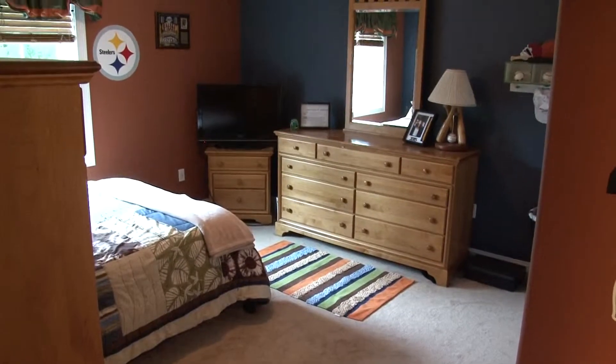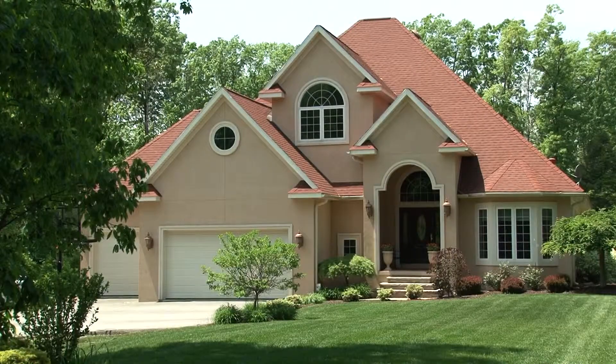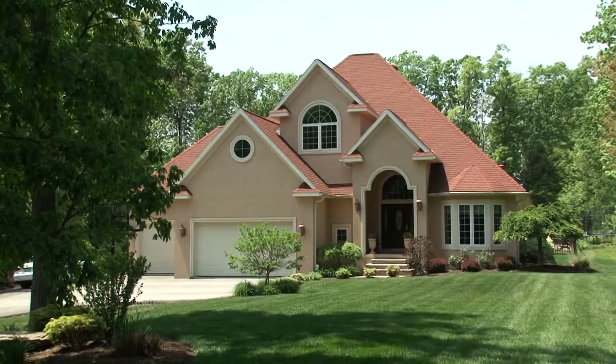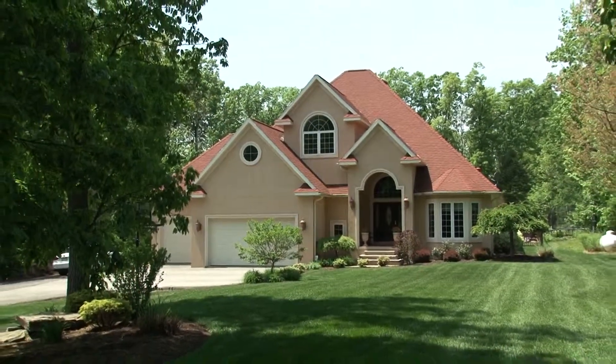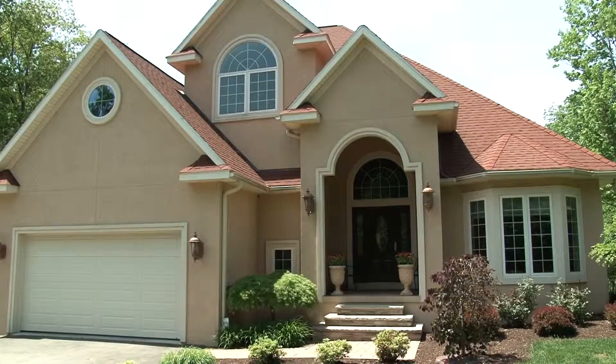A third bedroom is close by and features its own full bath with granite counters and a full shower tub enclosure. Just over 1,000 square feet of the large basement has recently been finished. It features tiled floor with radiant heat, an additional family room, fifth bedroom, and full bath, all ready for you.